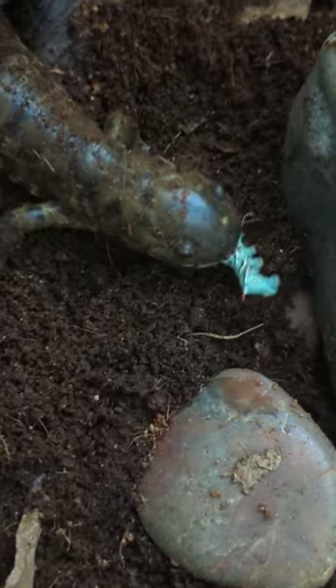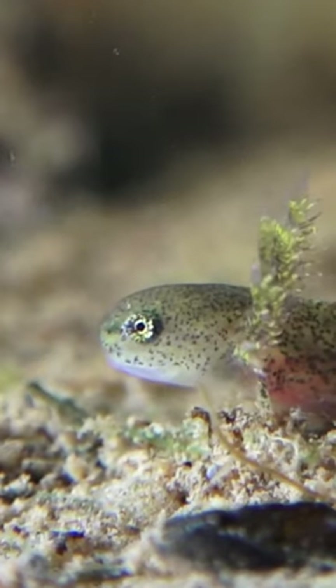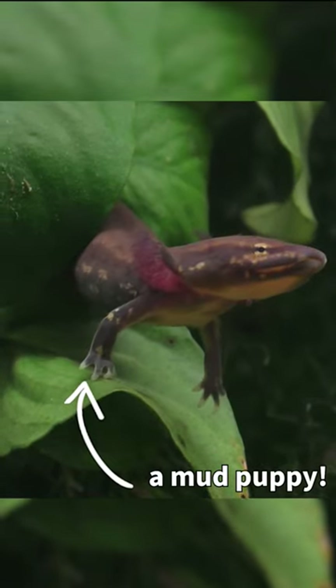All salamanders start their lives as eggs. Females lay clumps of eggs underwater, and within a few weeks the little baby salamanders hatch out. Baby salamanders are called larvae. They have gills and live underwater until it's time to go through metamorphosis. But some species of salamander never go through the changes that allow them to live on land.